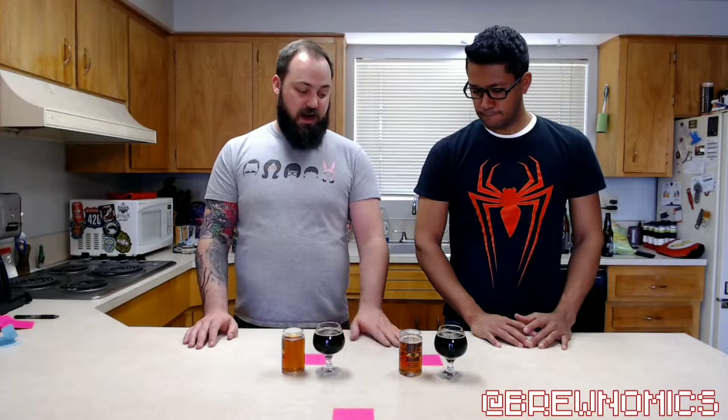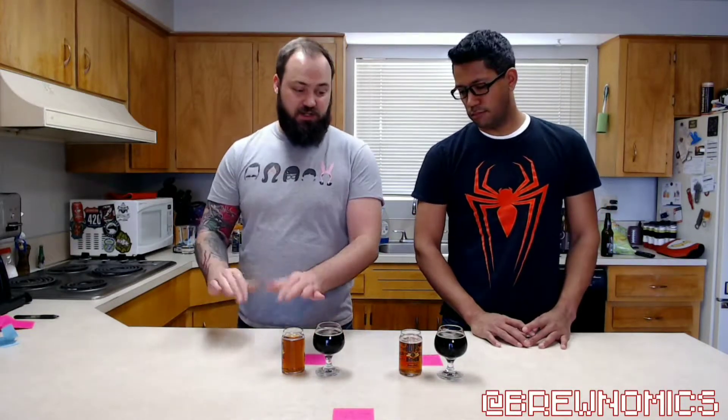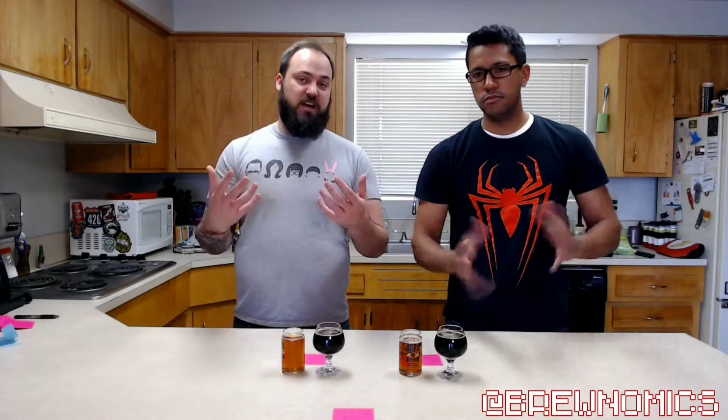And then of course the Dead Guy Ale, which is in our Amber Red Lager Ale — kind of the more generic category. Not that that's a generic beer, but it just kind of fits anywhere.